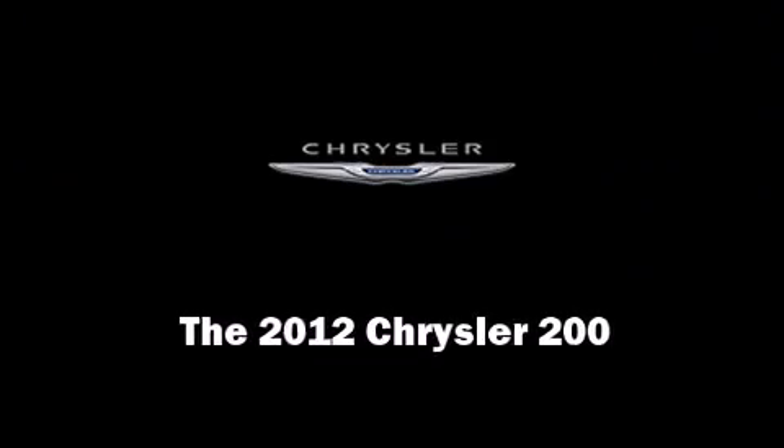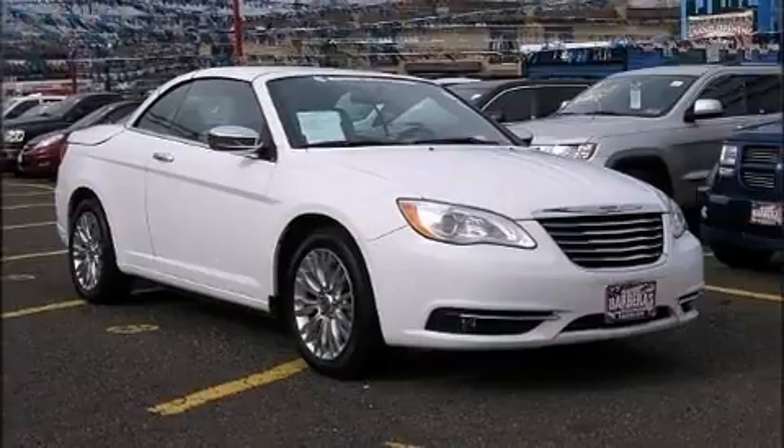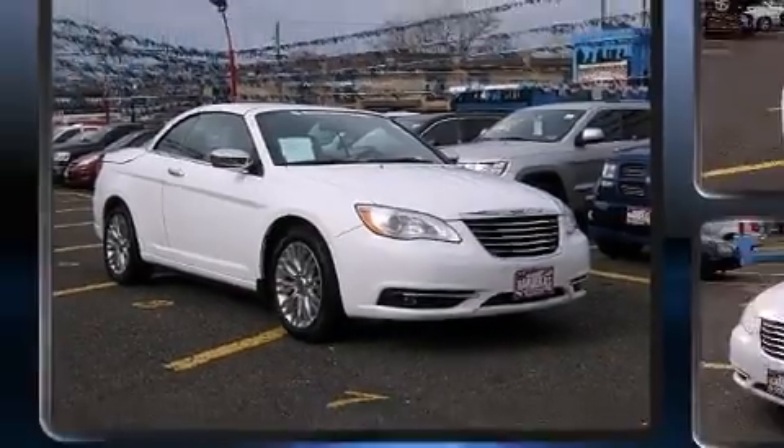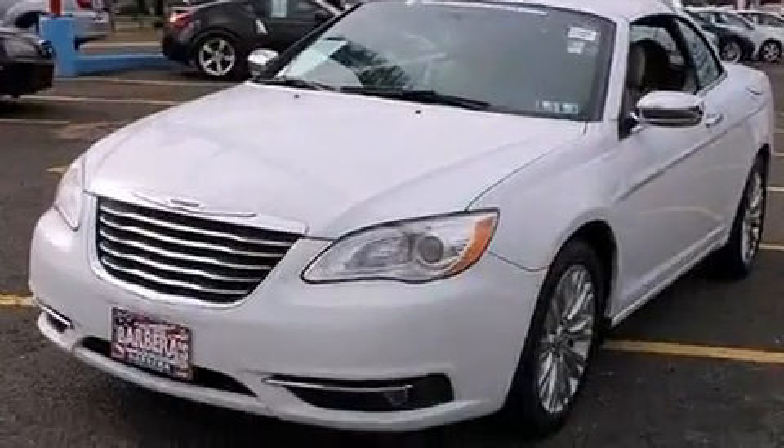Chrysler made sure to keep road handling and sportiness at the top of its priority list. Under the hood, you'll find a six-cylinder engine with more than 270 horsepower, providing a smooth and predictable driving experience.